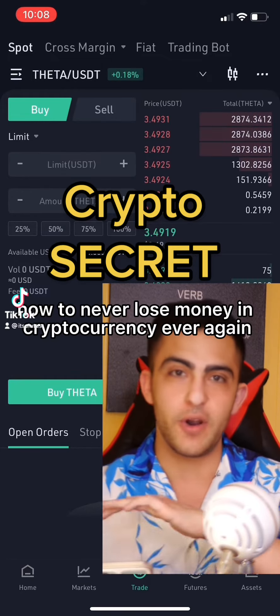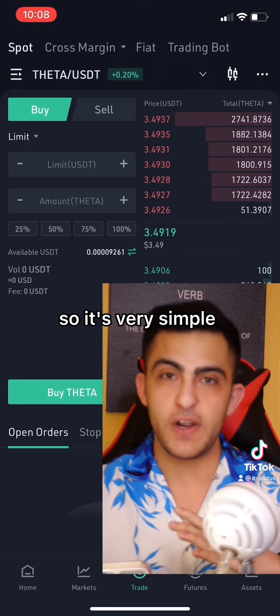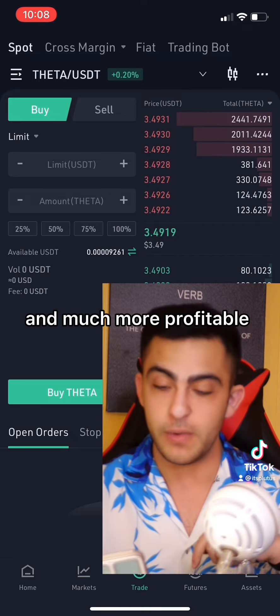I'm going to show you how to never lose money in cryptocurrency ever again and in fact lock in your gains and your profits. It's not 100% guaranteed, but this is a little known secret that will make it much safer to trade cryptocurrency and much more profitable.